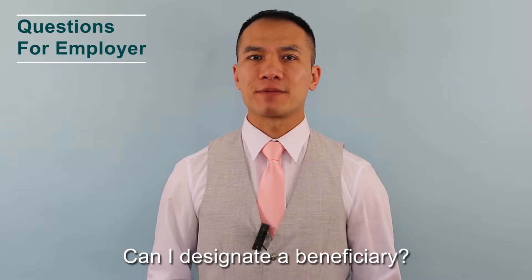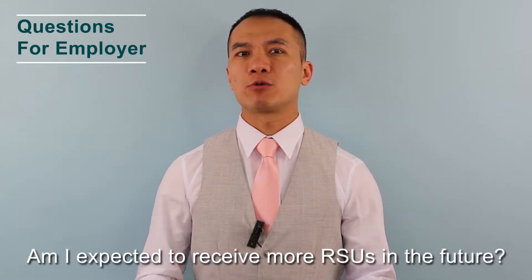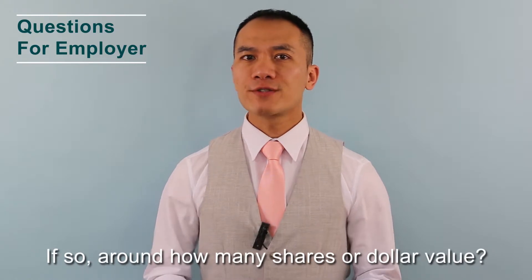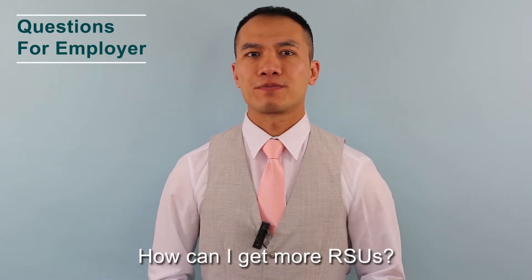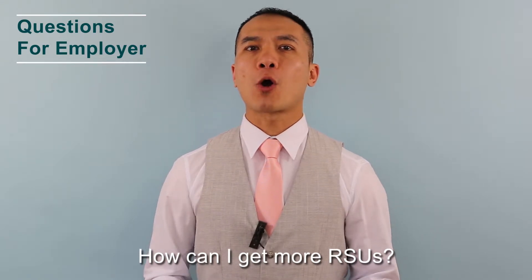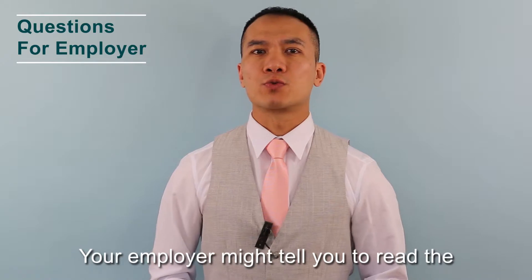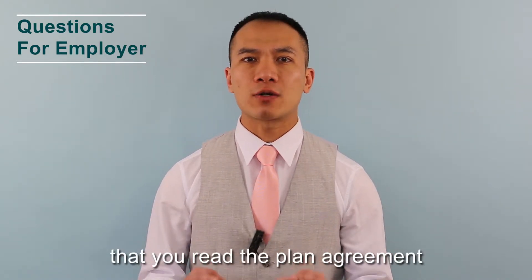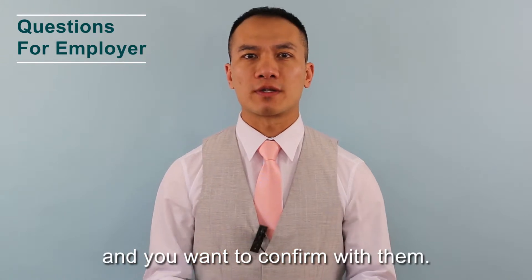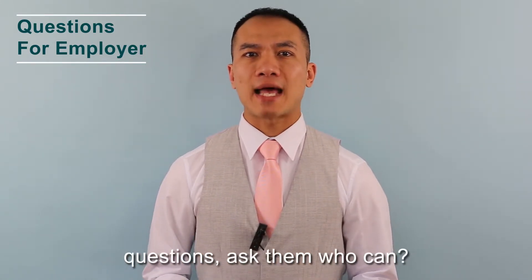Can I designate a beneficiary? Am I expected to receive more RSUs in the future? If so, around how many shares or dollar value? How can I get more RSUs? Your employer might tell you to read the plan agreement, and you want to tell them that you read the plan agreement and want to confirm with them. If your employer cannot answer the questions, ask them who can.